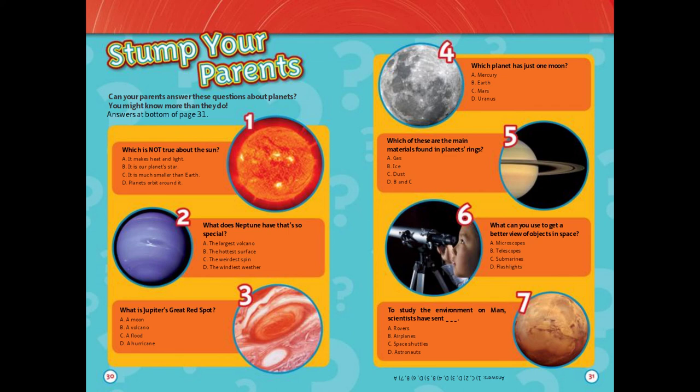Stump your parents. Can your parents answer these questions about planets? You might know more than they do. You can find the answers at the bottom of page 31.